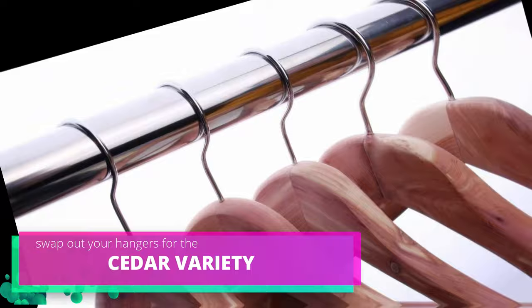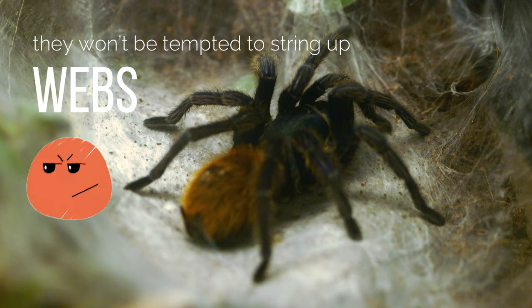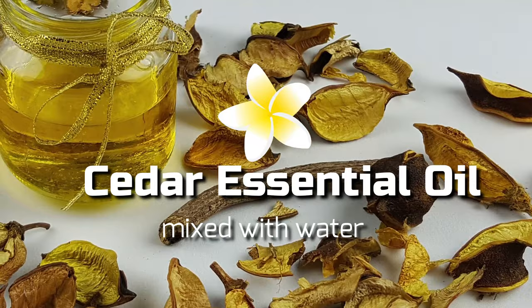4. Cedar hangers. To prevent spiders from making your closets their home, swap out your hangers for the cedar variety. Spiders don't like the smell of cedar, and so they won't be tempted to string up webs in your closets. If you don't want to spend the money on cedar hangers, you can also use cedar essential oil mixed with water, and spray the exterior of your home regularly.